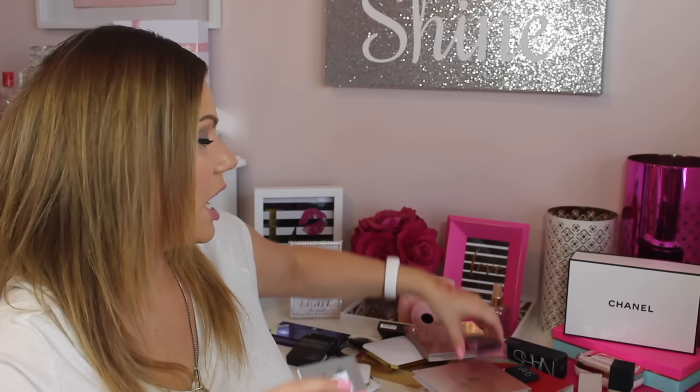Next I got the Urban Decay Aftergold 8-hour highlighter in the color Sin. I don't need another highlighter, but I swatched it in the store and it was so smooth. The packaging is beautiful, and there it is — it's so pretty. Look at how pretty and smooth that is.